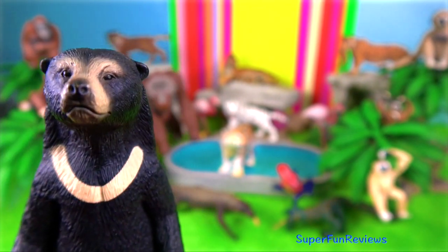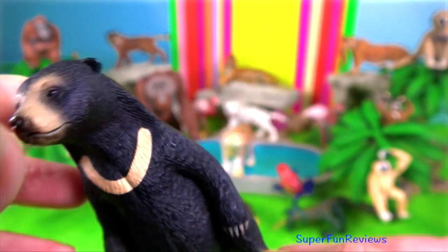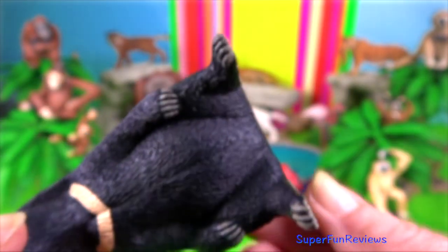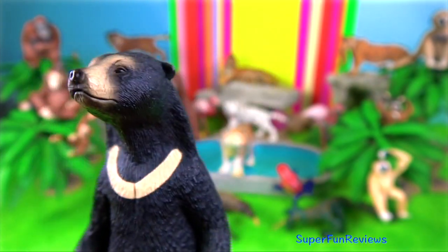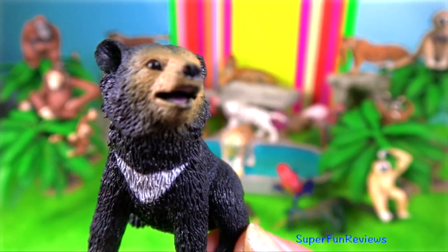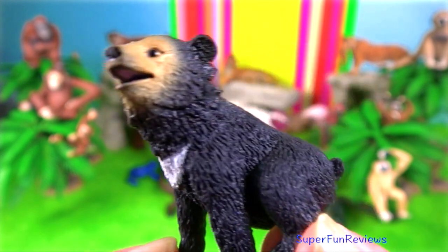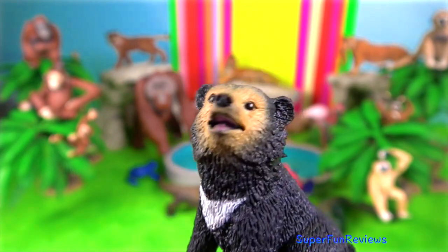Sun bear. They are the smallest bears. They stand 70 centimeters at the shoulder and up to 1.5 meters from head to tail. They can weigh up to 65 kilograms. They have large paws with extremely long curved claws that sometimes exceed more than 10 centimeters in length.